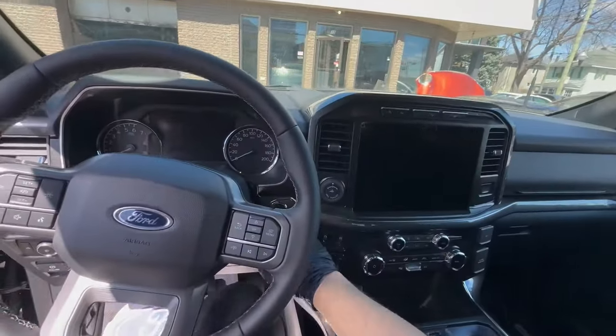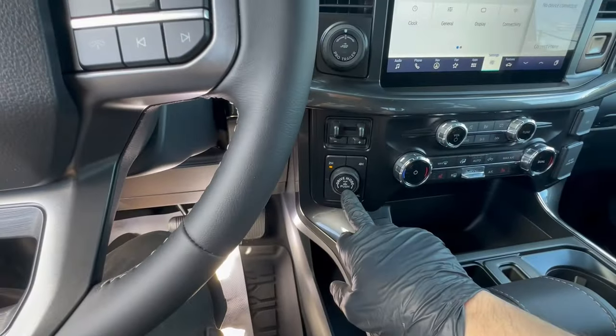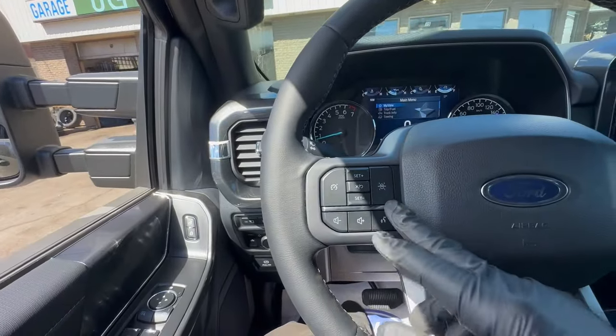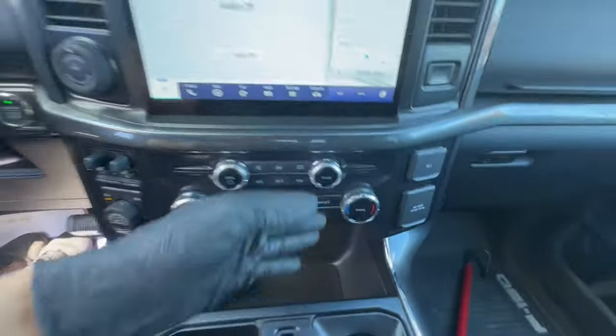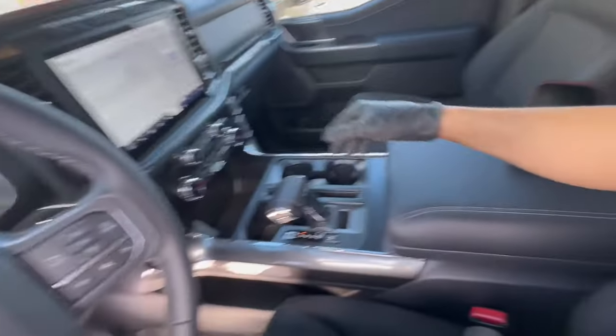Let me show you the interior. There is a large screen, and you've got another screen inside as well. You've got the 4x4 drive mode and the pro trailer assist. There is automatic cruise and lane detection, dual climate control, and finally a 120-volt AC outlet to charge your laptop.